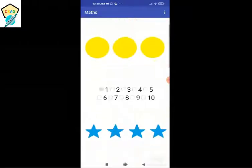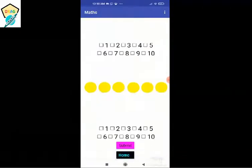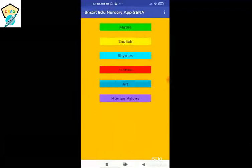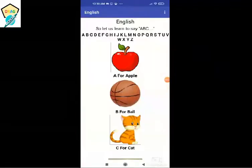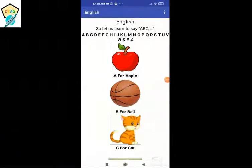In the English feature, the text to speech will first read out all the alphabets on top, and then whenever you click on any object it will say what it is — A for apple, C for cat, B for ball.